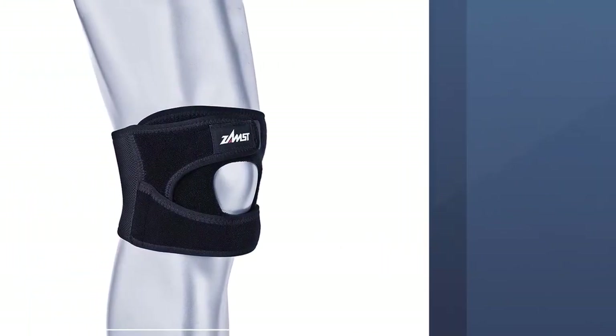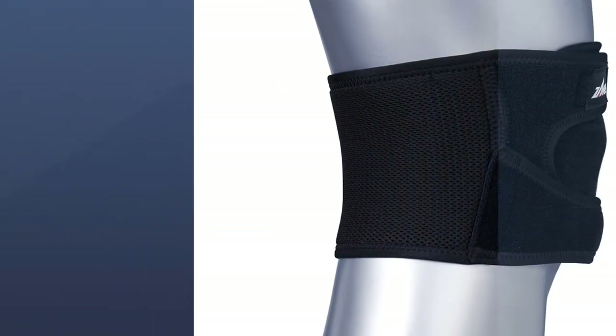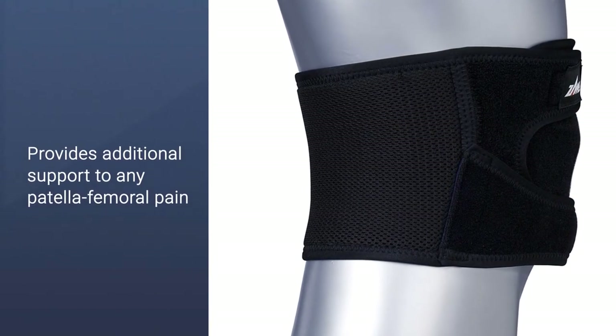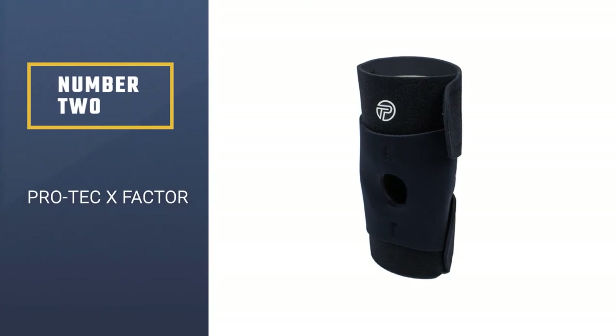It features adjustable fasteners for a tailored fit, and the design allows for a full range of motion. This brace fits comfortably on either knee without any trouble. Number two: the Pro-Tec X Factor.